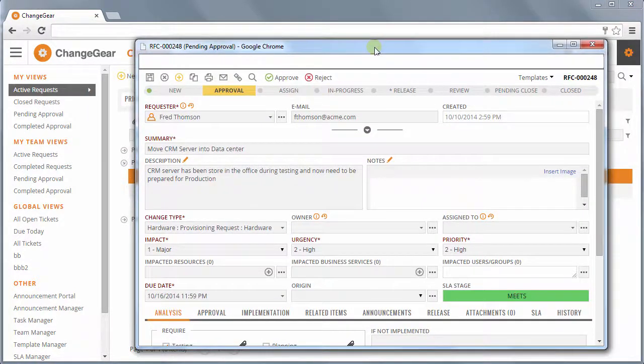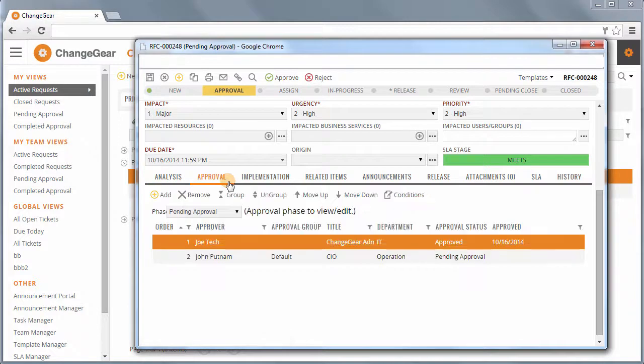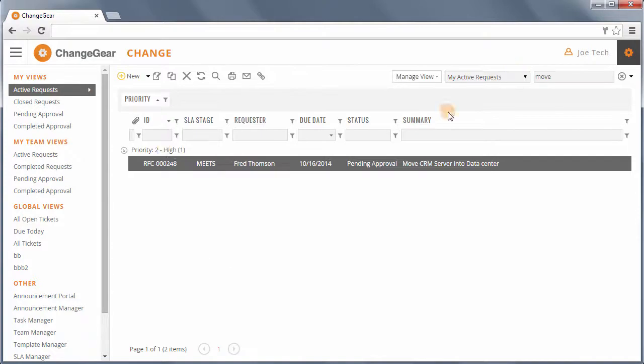The visual workflow representation exists in tickets across all modules. Some advanced features included in Change are risk analysis, automated approvals, and for compliance and auditing needs, an audit history trail. Also included in the Change module is the Intelligent Search that we saw in the Incident module — this exists across all modules in the product.